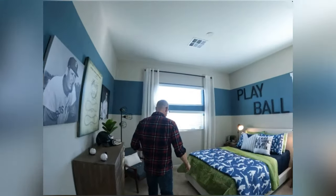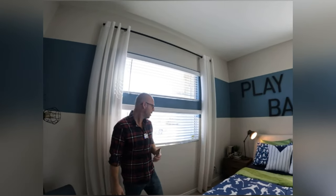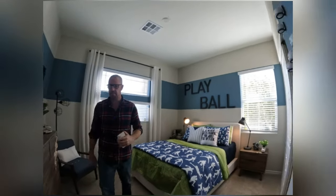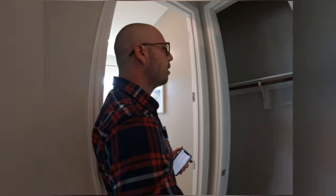Bedroom number one — standard bedroom, standard closet. You're looking at probably 12 by 11. I like the light coming here from the windows on both sides, but that's the third bedroom right off here towards the front of the house. Coat closet right out of the front door.